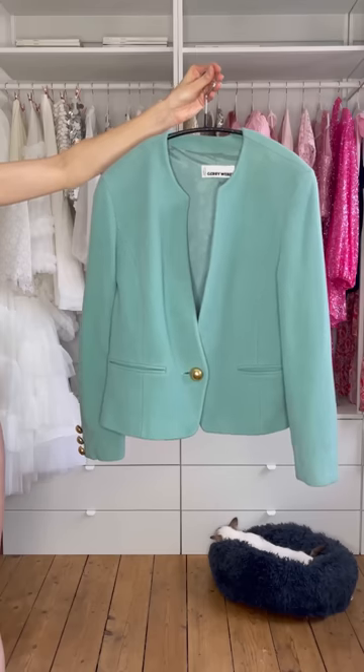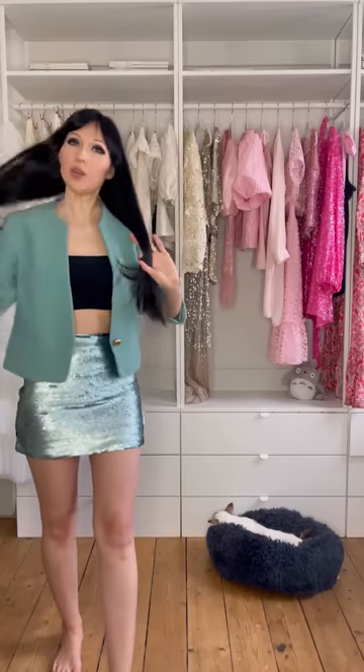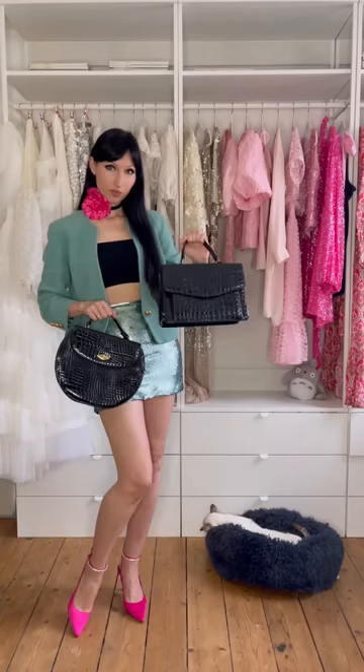Outfit nine involves a vintage blazer and a sequin mini skirt. Let's add a pop of color and a brooch too, maybe worn as a necklace. This bag or this bag? I think this one, because it goes with the gold hardware and the blazer. Nice.